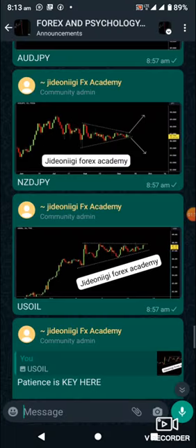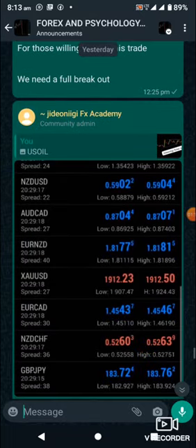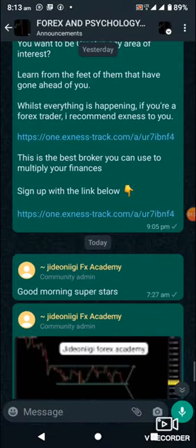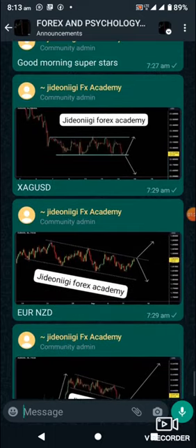I only took US Oil yesterday — that was what I did. As you can see, we are doing super great on US Oil. For today we are looking at ZAR/USD, EUR/NZD, and AUD/USD.